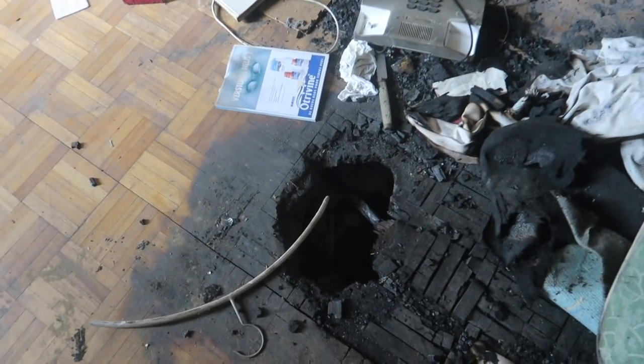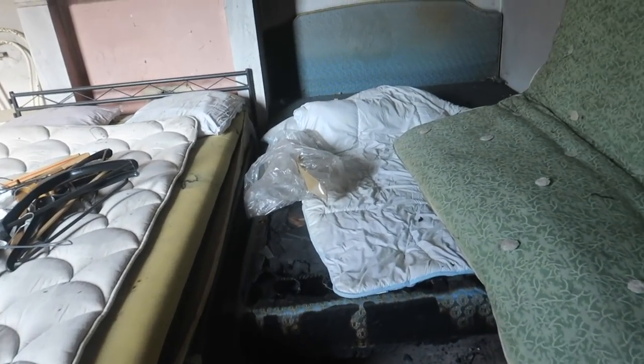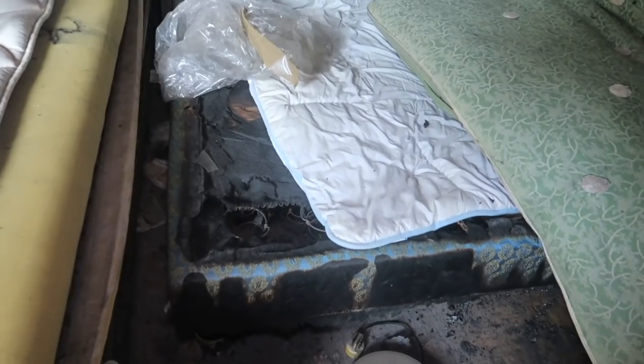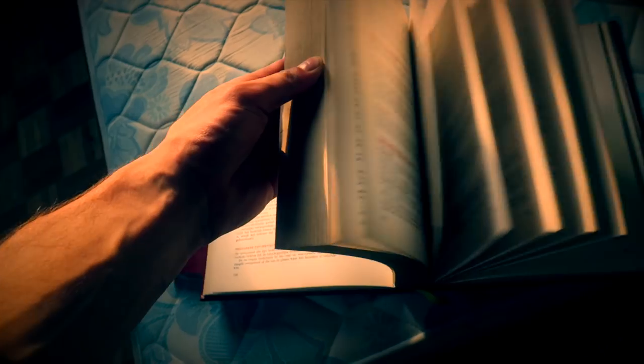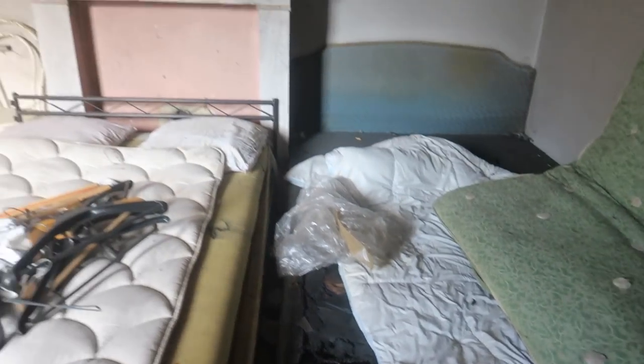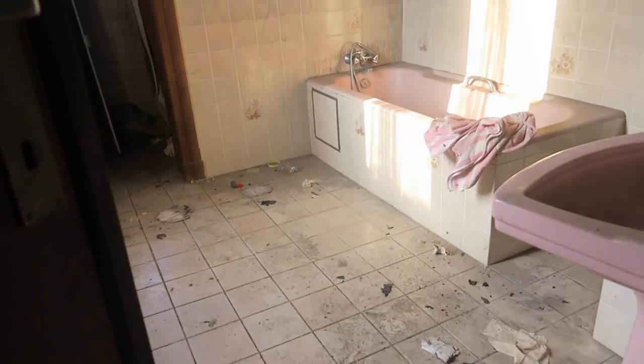It actually took fire in here. It's all black — even the freaking mattress. Yeah, it definitely took fire. Check this. But back in the day this must have been a very beautiful house — maybe a mansion or villa.